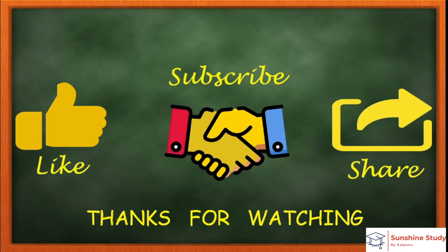If you liked this video, please like it. If it was helpful, please subscribe and share it with your friends.